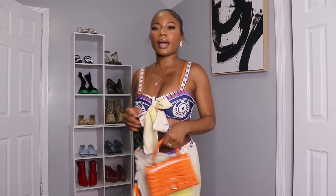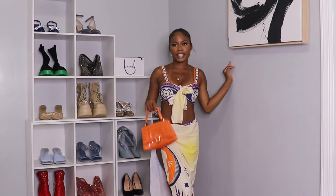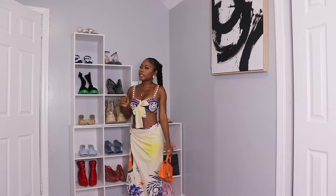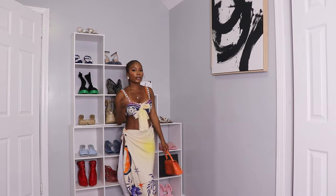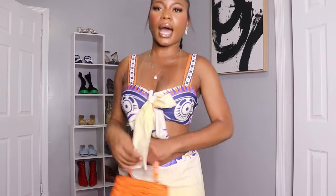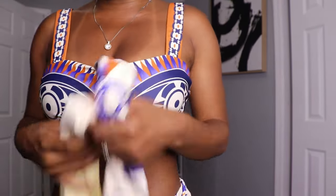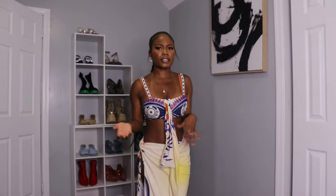Now we're moving on to this set. Look how beautiful the colors are — you can always pair it up with an orange bag. This is giving very elegant. You will look sexy in this outfit but you're not showing too much, you will look very classy. Let's start off with the top — it looks like this, and you can always untie it or tie it back. If you don't want to show your belly button, it's up to you — rock it how you want.